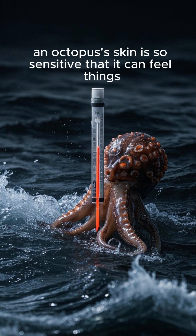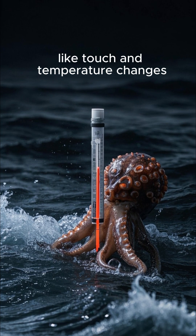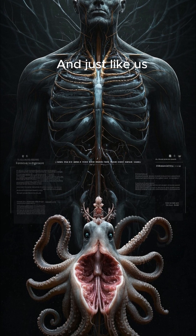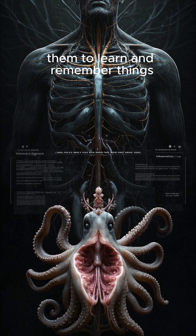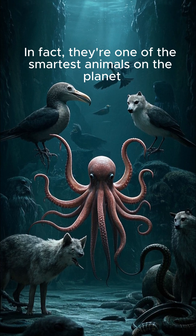An octopus's skin is so sensitive that it can feel things like touch and temperature changes. And just like us, they have a nervous system that allows them to learn and remember things. In fact, they're one of the smartest animals on the planet.